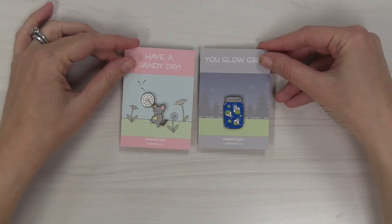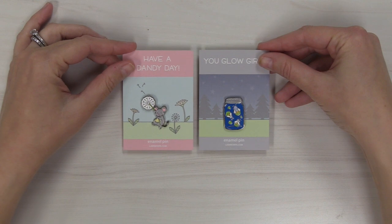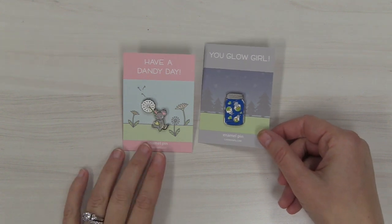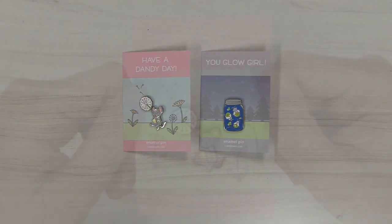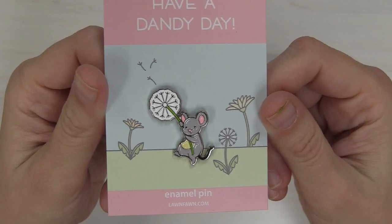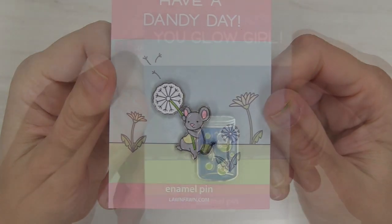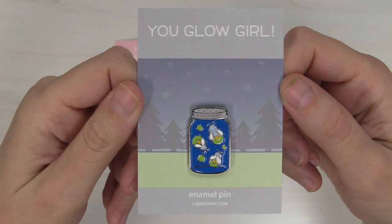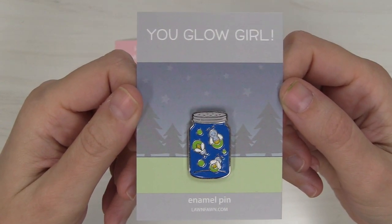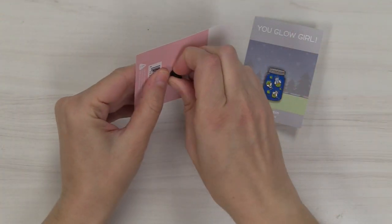We have two new enamel pins for this release too, and these are so cute. I love how the pins are integrated into the packaging so they're kind of a little part of the scene. The little phrase on top — "Happy Dandy Day" or "You Glow Girl" — is perfect for a little gift, a really nice way to tell someone that you're thinking about them. That little mouse on the dandelion is so cute, and this jar with the fireflies is one of my favorites, and it glows in the dark.